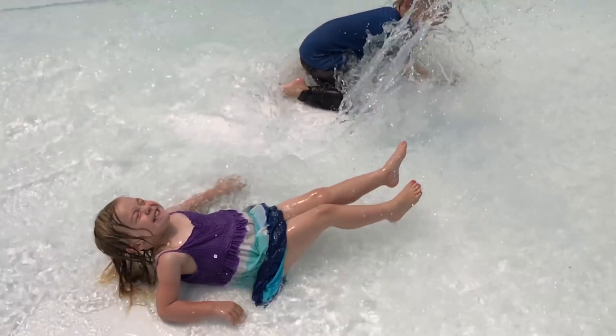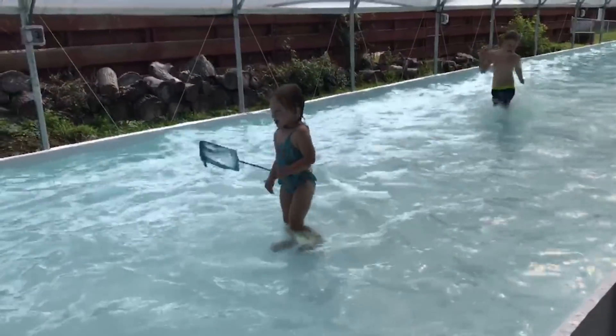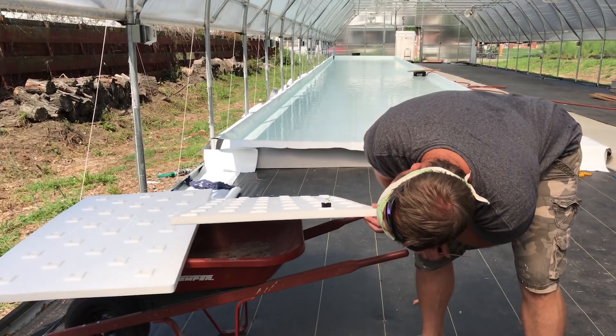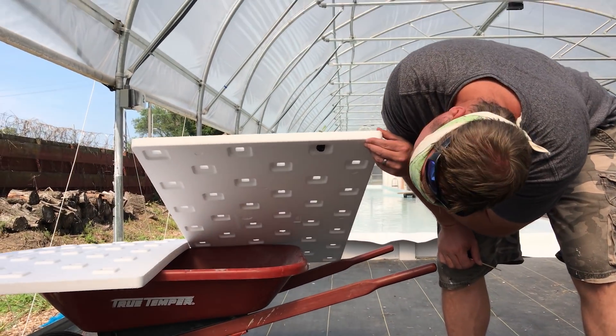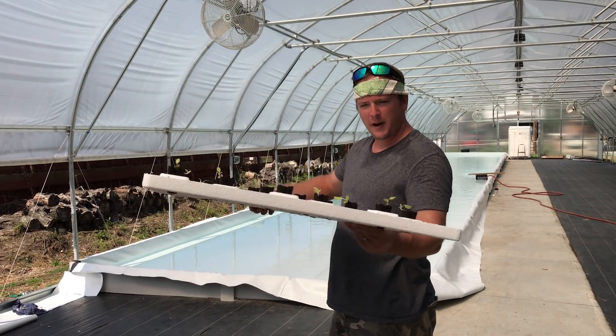It's our very first lettuce start going in our raft right here. It fits right in there — barely, barely touches underneath. A little root coming out right there. We are launching our first raft right here.